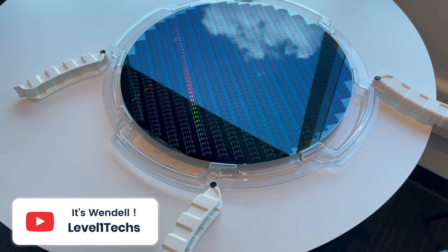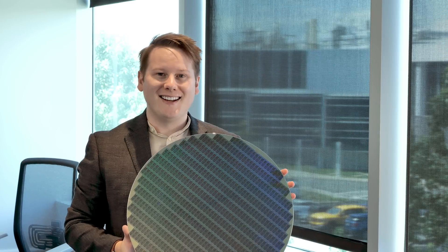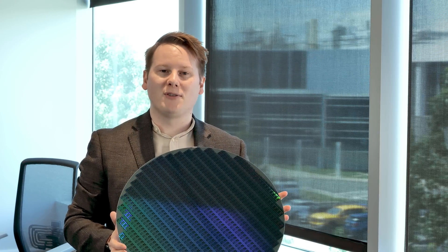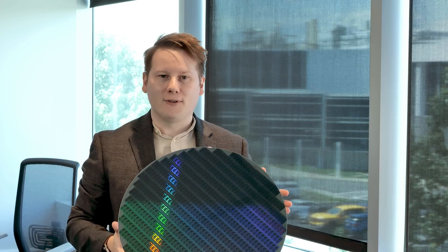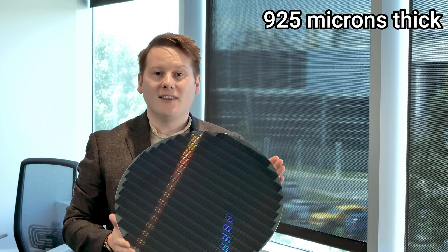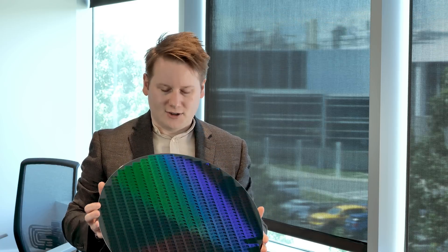...scale, because this is an enormous, enormous wafer. This is an 18-inch wafer. Normally in our industry, we talk about 12-inch, 300-millimeter wafers. This is 18-inch, 450-millimeter, whatever you want to call it. This was meant to be the next generation of silicon production.